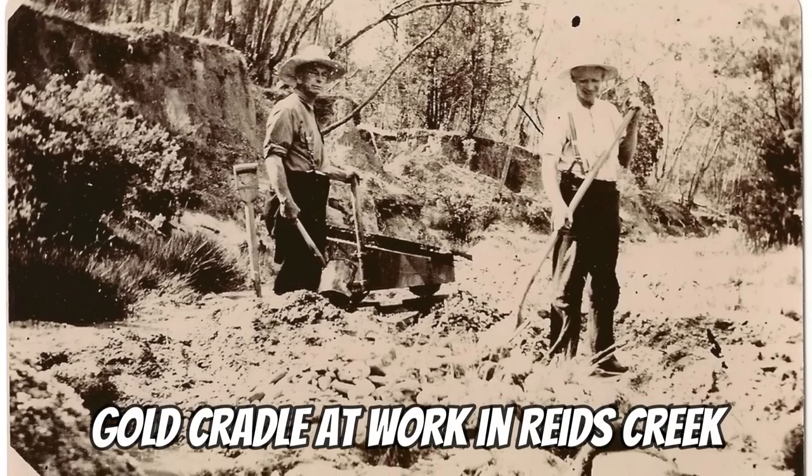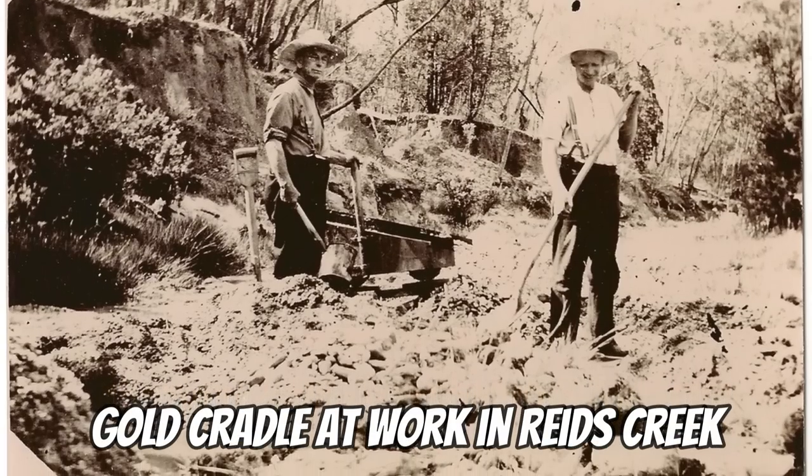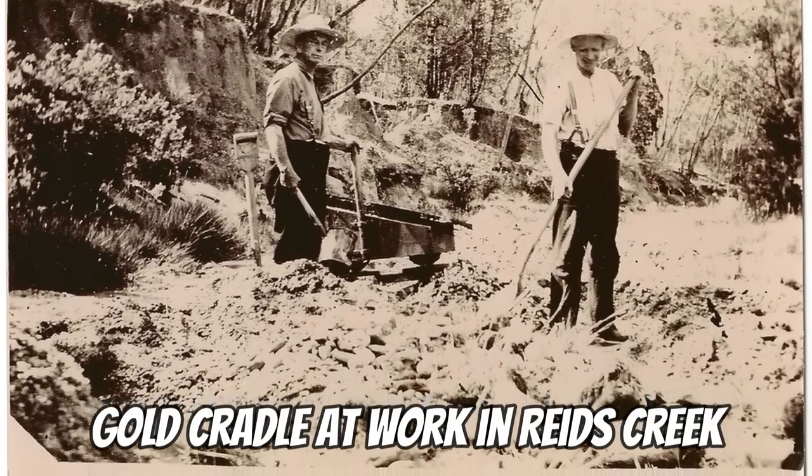Home to the now famous Reedy Creek, over the next nine years multiple creek systems carrying alluvial gold were discovered, eventually leading to the discovery of hard rock mines in the early 1860s. Today I've got you on one of the most fascinating creeks discovered back in the 1850s gold rush: Yellow Creek.